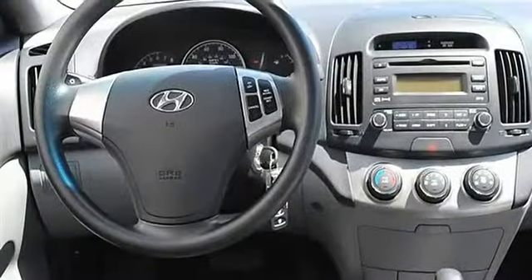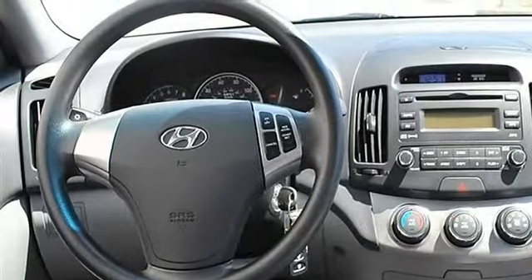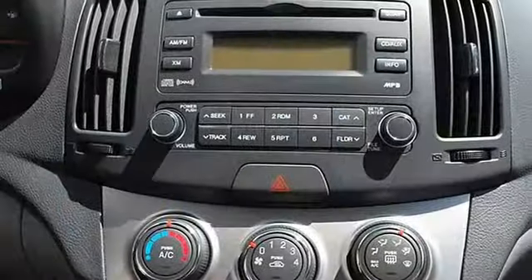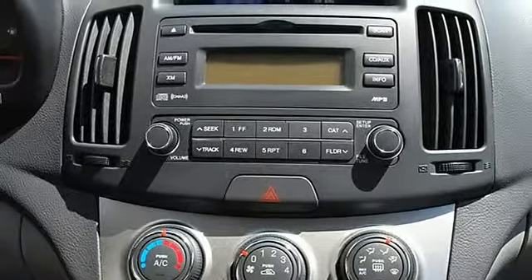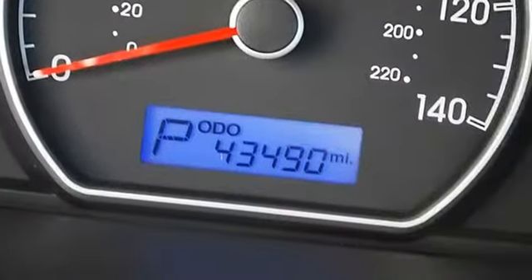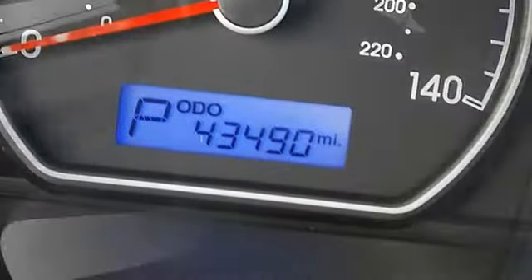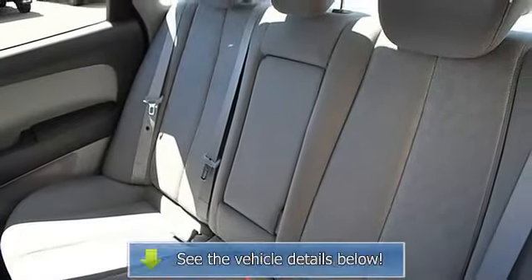Cloth seats, bucket seats, pass-through rear seat, second row bench seat, adjustable steering wheel, power windows, power door locks, alarm, keyless entry, cruise control, remote trunk release, A/C, rear seat heat ducts, rear defrost, auxiliary power outlet, driver vanity mirror, passenger vanity mirror.